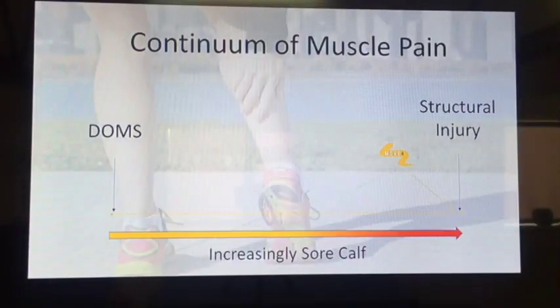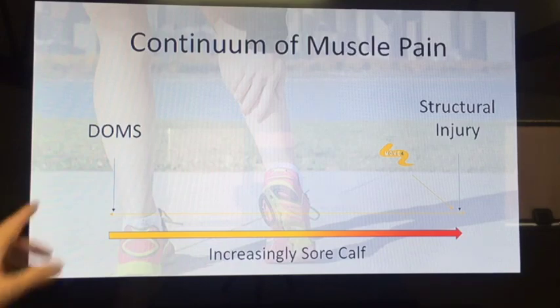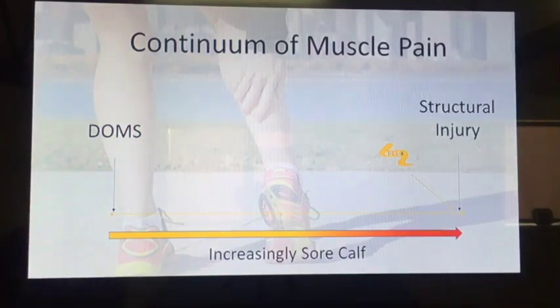Before we start giving you ideas of exercises to do to prevent or assist with your calf soreness, I just want to give you a bit of theory behind how we look at muscle soreness. You've got a bit of a continuum to look at. At one end, we've got muscle soreness — or delayed onset muscle soreness, DOMS, you might have heard that before. This essentially is something that you can crack on with and generally won't affect your training at all.